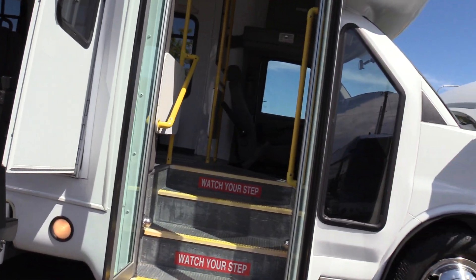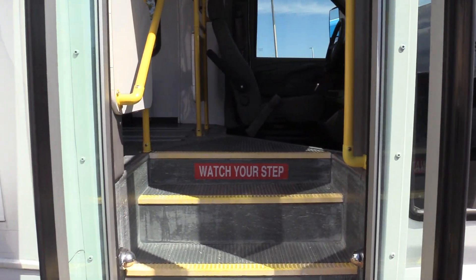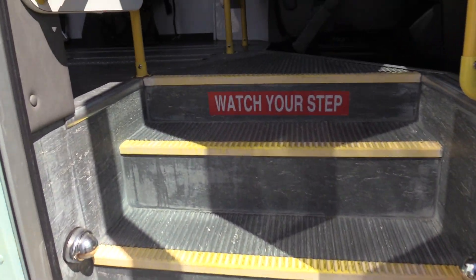Coming on inside, we have an electric operated bifold passenger entry door, yellow grab rails, gray ribbed flooring, gray ribbed aisleway, and yellow step nosing.